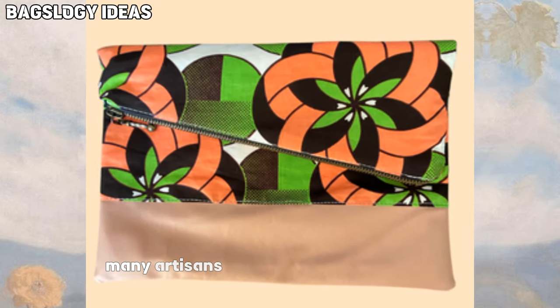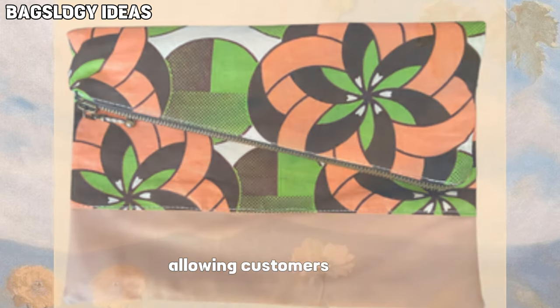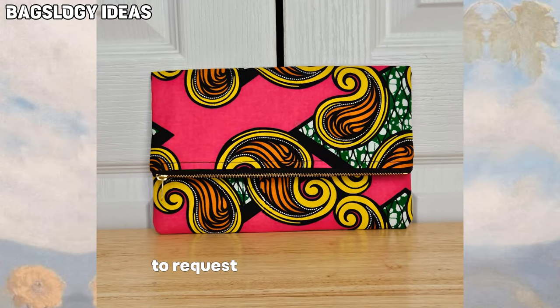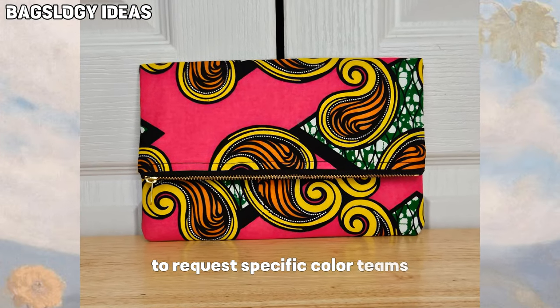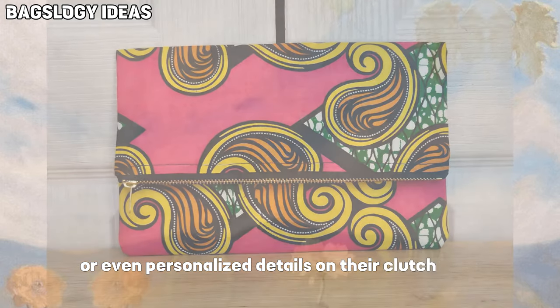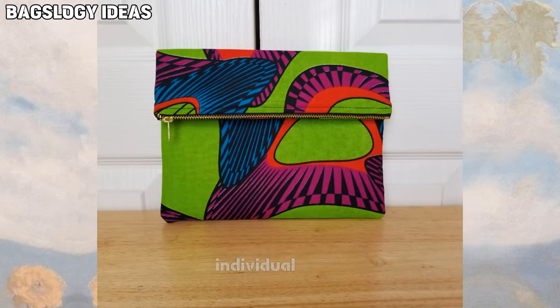Many artisans offer customization options, allowing customers to request specific color themes or even personalized details on their clutch bags. This personal touch makes each bag a truly individual piece.